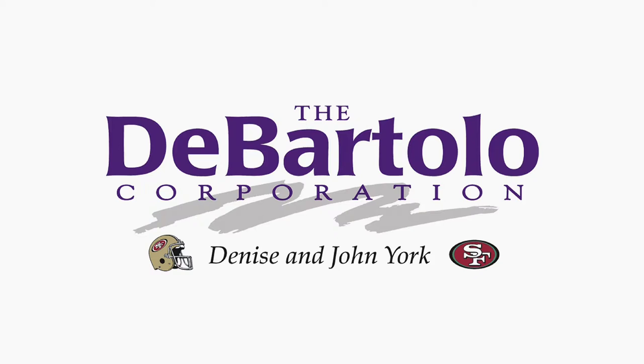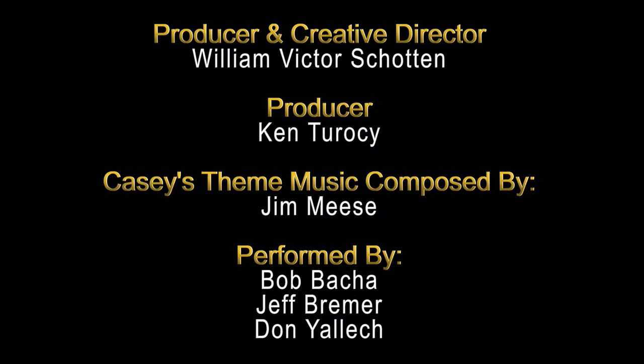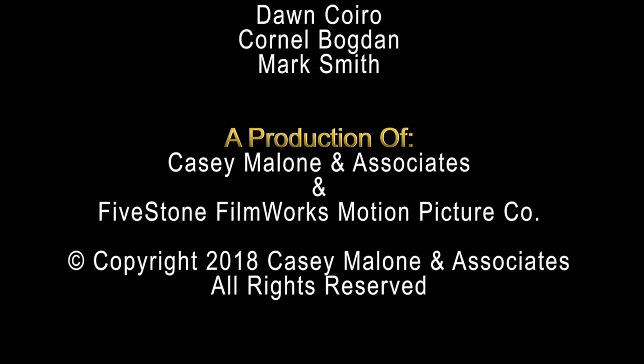The Casey Malone Show is sponsored in part by Denise and John York and the DeBartlow Corporation. We'll see you next time. Have a great week, thank you.